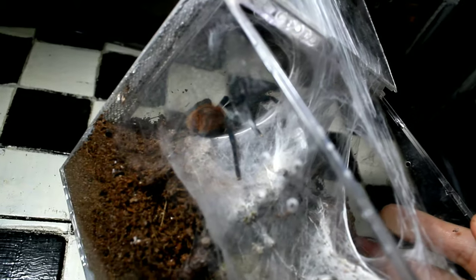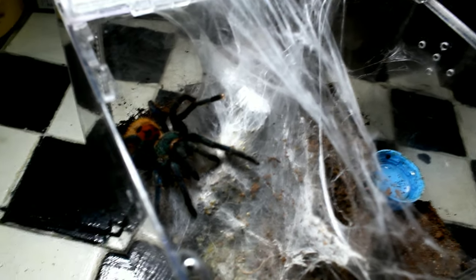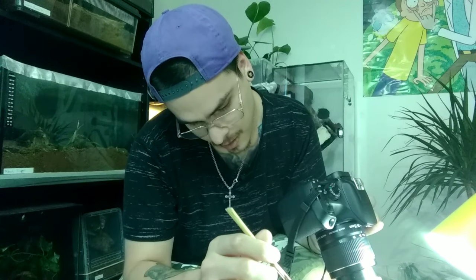Up next we have Chromatopelma cyanopubescens, and it's also one of my favorite species — you can see the enclosure is all webbed up. Oh look at that, she's a mad spider! That's just a feeding response because I haven't fed her in a couple of days. I was waiting to record a feeding video with most of them, but then half of my tarantulas decided to molt this week, so I'm going to have to postpone. I'll feed the other ones and maybe do some small clips for each one.